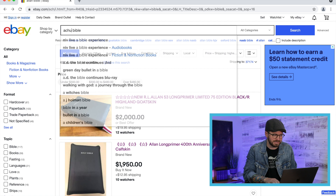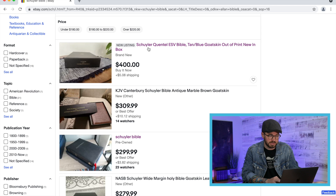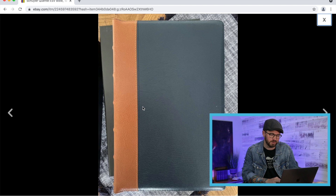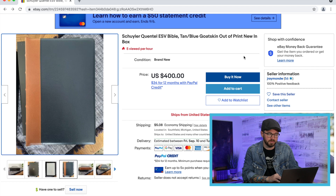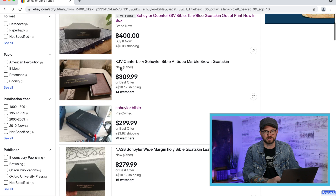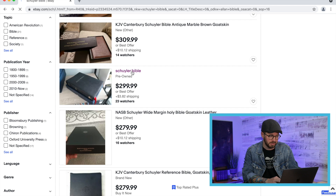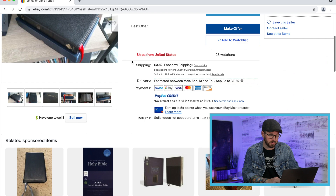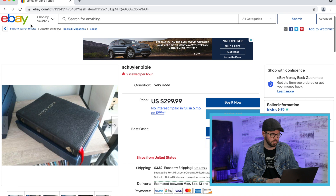Let's search Schuyler. The most expensive Schuyler is a Quintel ESV Bible at $400 — one of the ones with two different types of goatskin, British tan and blue, which they don't make anymore so it's out of print. I don't know that I'd pay $400 for that Bible when you can still get a brand new Schuyler ESV Quintel from Schuyler for about $200. Here's also one of the original Schuyler Bibles — a Holy Bible with what might be a Jerusalem cross on the first editions — $300 for one of the earliest Schuyler Bibles. That might be worth that, maybe not quite.